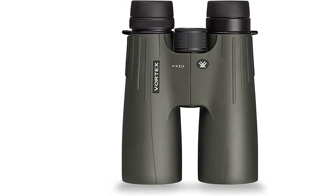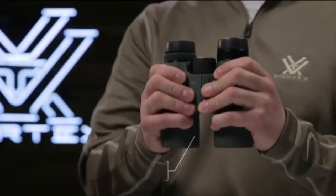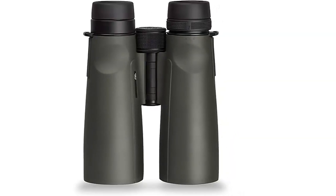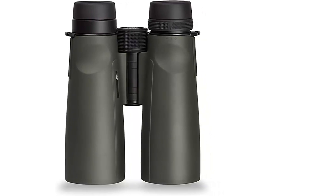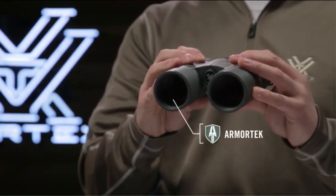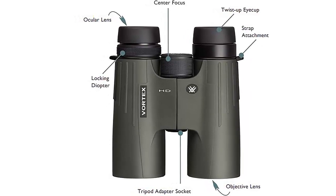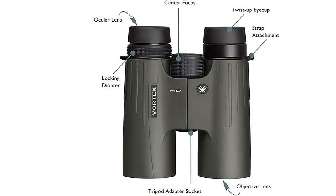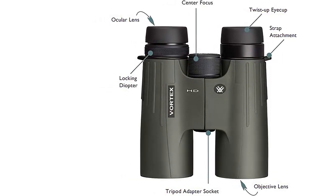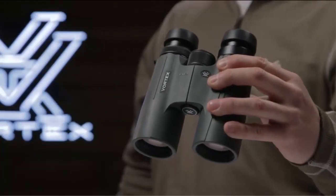The multi-position eye cups can be adjusted to maximize custom fit for comfortable viewing with or without glasses. A locking right eye diopter adjusts for focal differences between your eyes. The Argon purged and O-ring sealed design of the Viper HD binoculars make it waterproof and fog-proof, so you can enjoy the outdoors without worrying about the elements. Whether you're an avid hunter, birdwatcher, or an outdoor enthusiast, the Vortex Optics Viper HD binoculars offer the perfect blend of performance and durability. With superior optics and weatherproof design, the Viper HD binoculars are sure to provide years of reliable and enjoyable use.